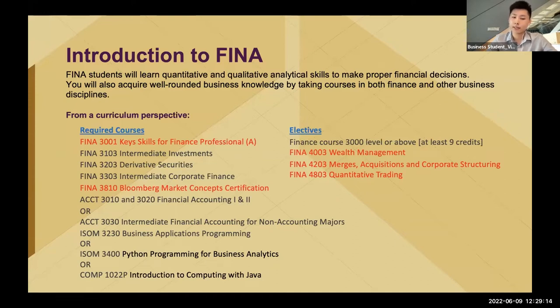One thing that is very special about the finance major is that besides studying finance courses, you also need to carry some accounting knowledge and programming knowledge, which is required by the faculty. So you have to attend accounting courses and also some programming courses. Among all the finance courses, there are a few I think are really unique and special that I would like to introduce.